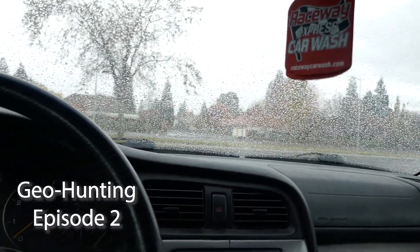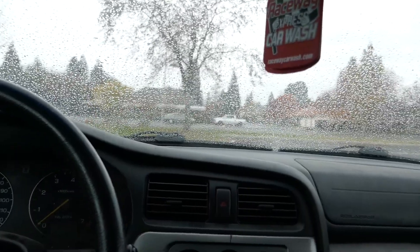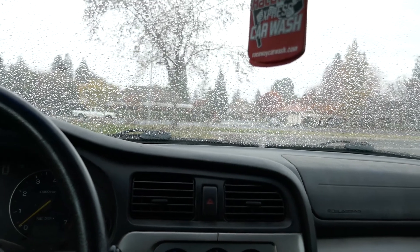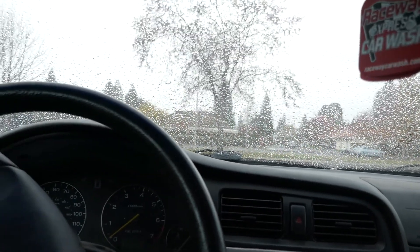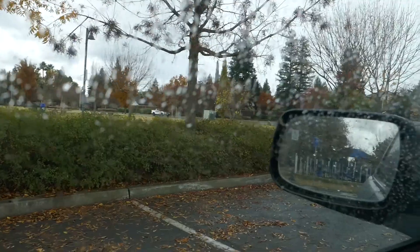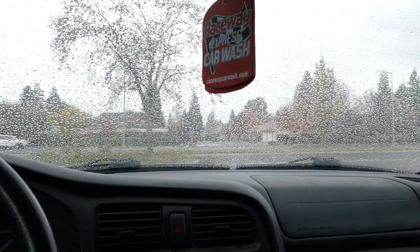Fellas, welcome back to another episode of Geohunting. Our first episode was super fun and I was definitely ready to get out and go again. But today, as you can tell, it is raining. But that's okay — I would still rather be doing this than sitting at home.